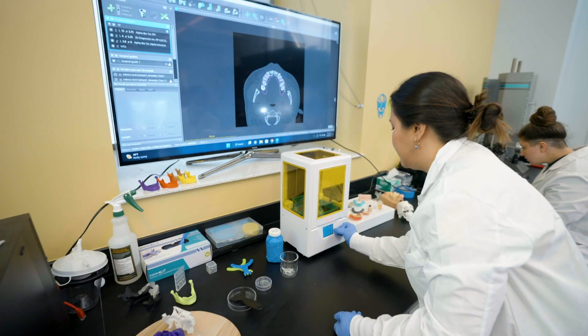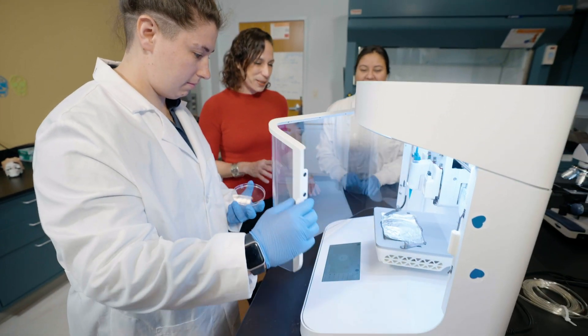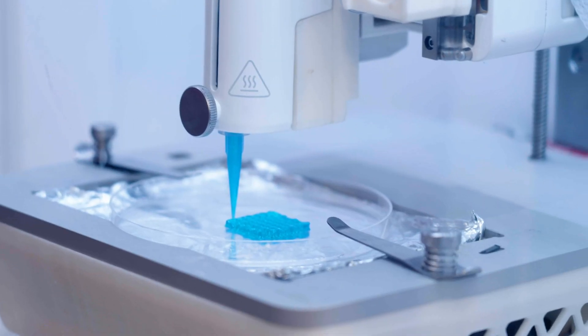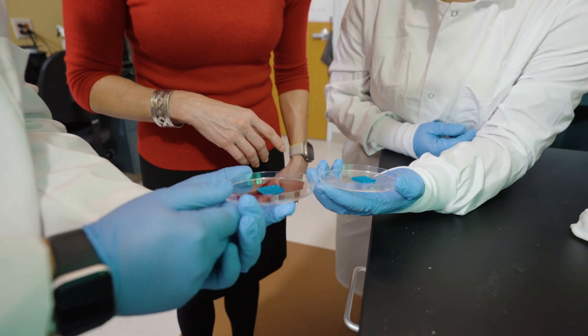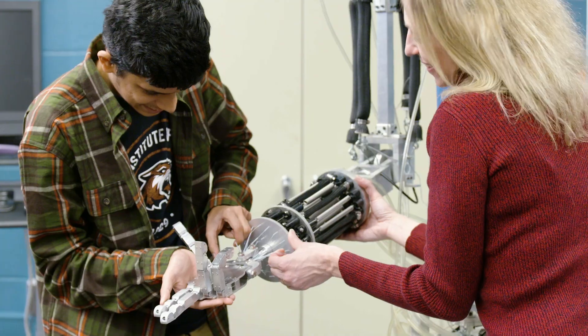All the professors with their different knowledge are really available in the department to help us. We are interdisciplinary here — I have the biomedical side, but also the mechanical side and the industrial side. That's what is really complementary for me.